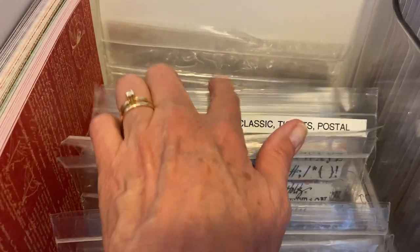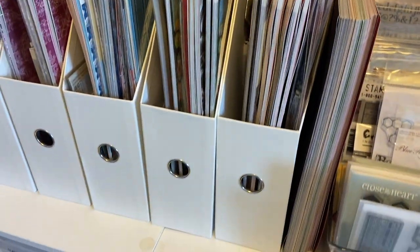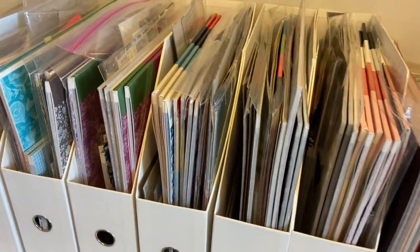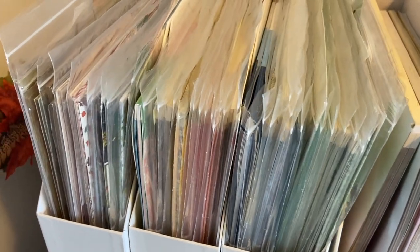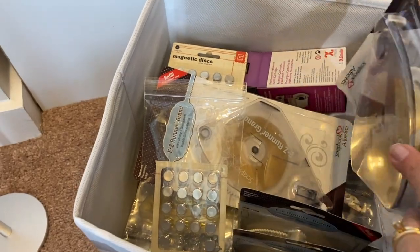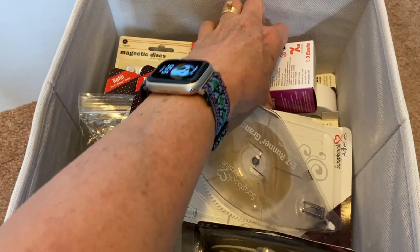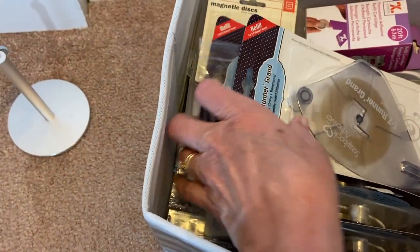To the left of my stamps I have vertical paper storage for very current Graphic 45 collections right at the front, then various other companies' papers — some patterns, solids, metallic, and glitter cardstock — and some space for large items. Up top, a lot of people have these towers with bins inside, but I've turned mine on its side which is more convenient to reach. Inside I keep tape runner refills, magnets, tape, Xyron refills — things I don't need to get to very often.